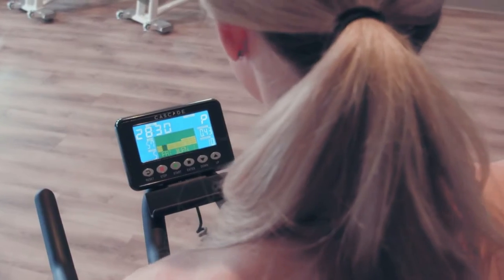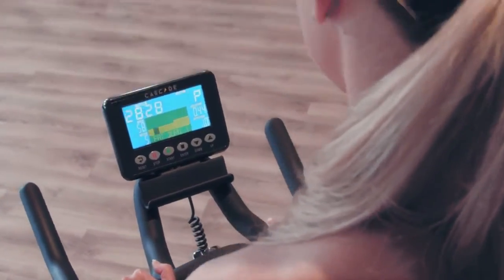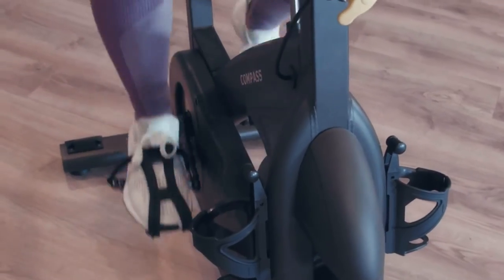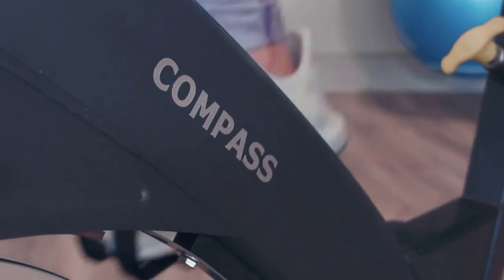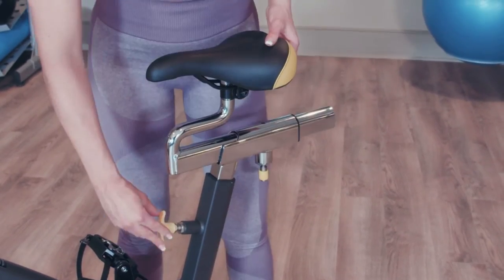Monitor your performance on the Bluetooth-enabled console using the included heart rate strap. Cycle your way to good health with a smooth, quiet workout. This rugged and durable bike is fully adjustable for a smooth and comfortable ride.